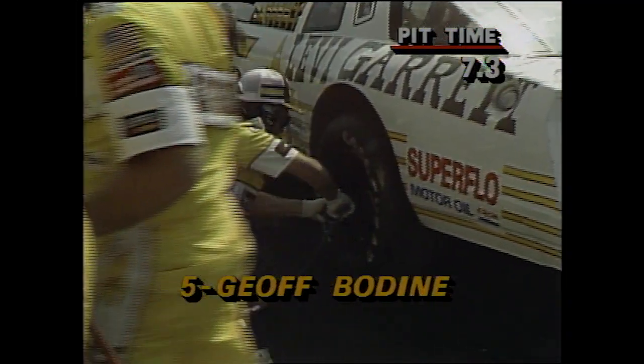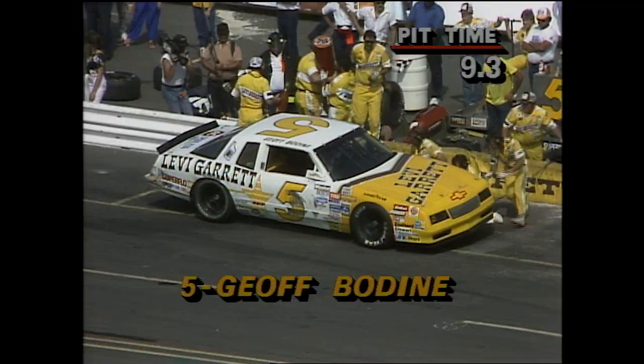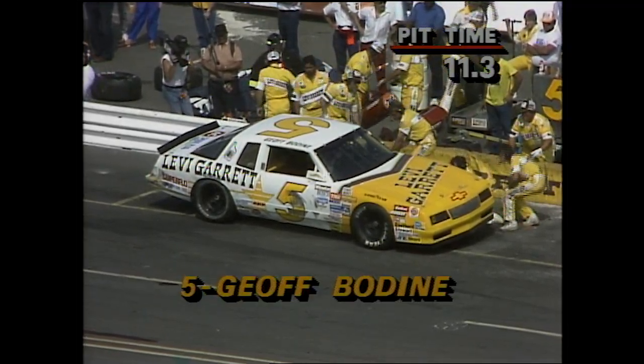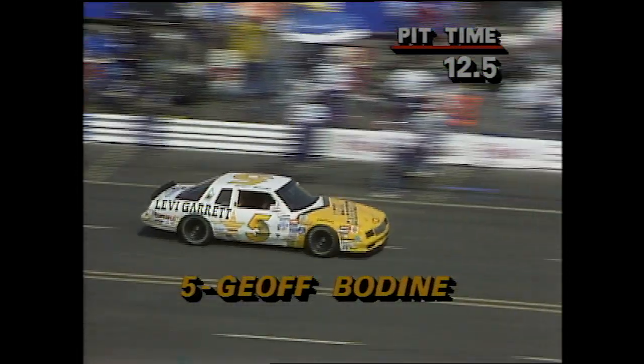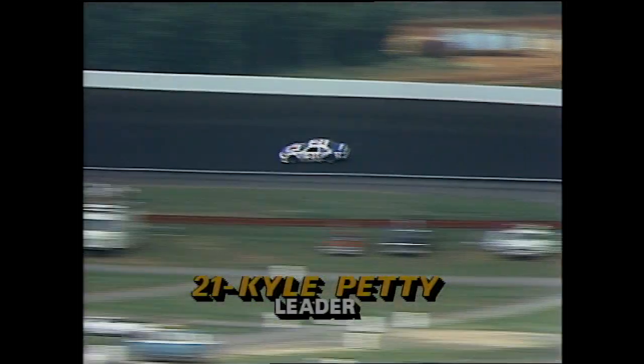Elliott went in and out in 12.2 seconds. Bodine's taken on four tires — no, he changed the left side, putting on the inside tires. Earnhardt did the same. Right now Kyle Petty is the leader on the track, car number 21, the younger Petty. But he's got to come to the pits too.